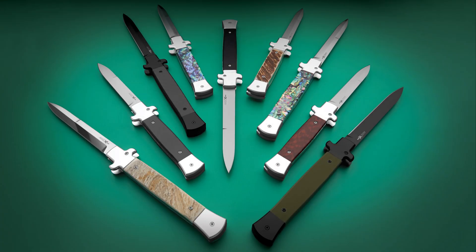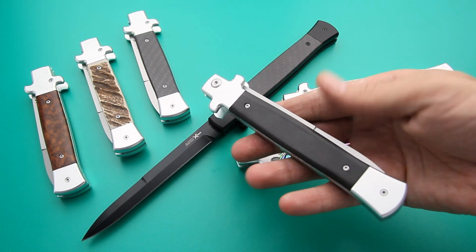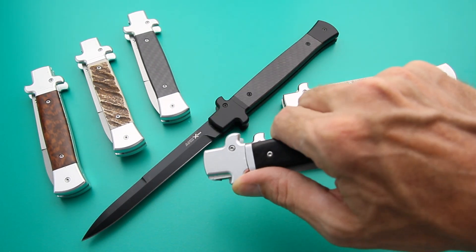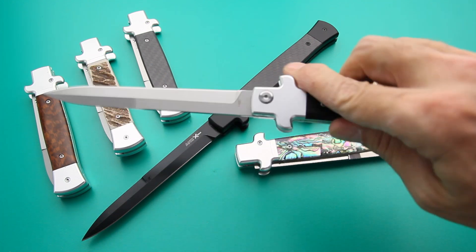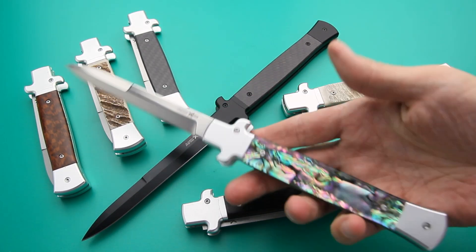AKC Extreme continues its tradition of crafting high-quality Italian knives at an affordable price. The Shadow Stiletto, their latest model, exemplifies their commitment to excellence, featuring an innovative unlocking mechanism.